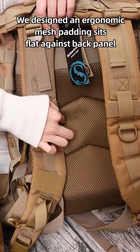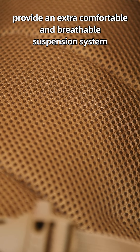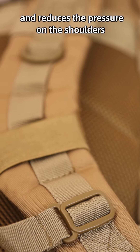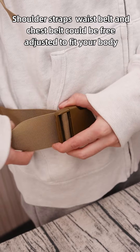We designed an ergonomic mesh padding that sits flat against the back panel, and shoulder straps to provide an extra comfortable and breathable suspension system. The curved design of the shoulder strap fits the body better and reduces pressure on the shoulders. The shoulder strap, waist belt, and chest belt can all be freely adjusted to fit your body.